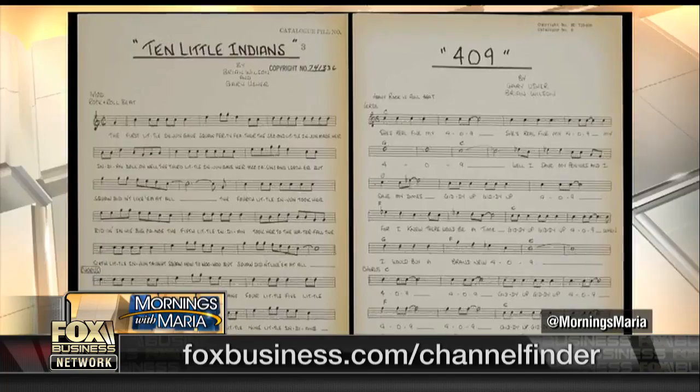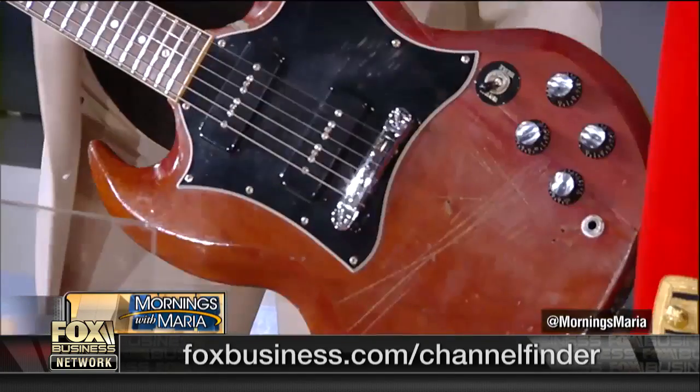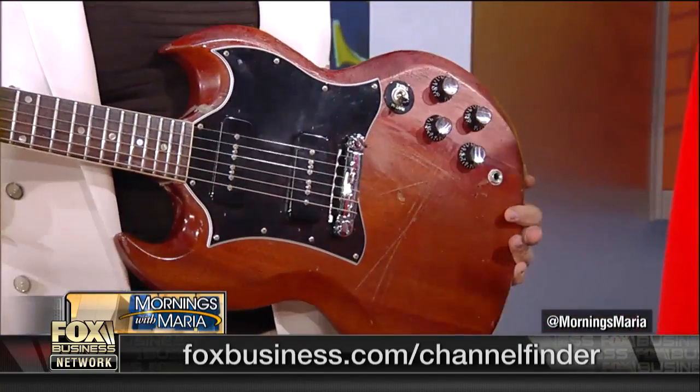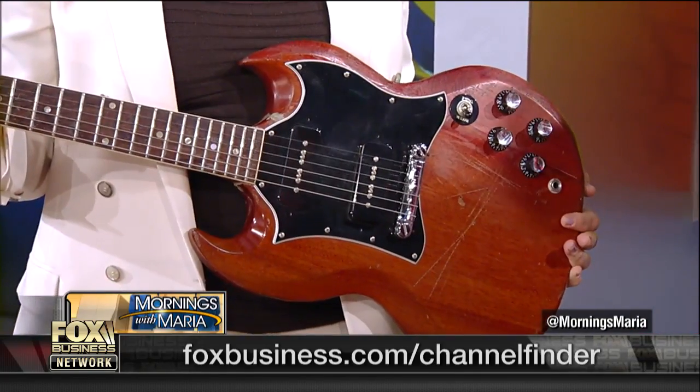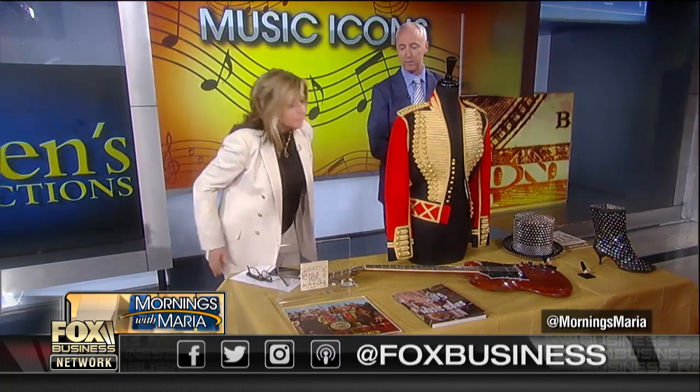You didn't tell us about this guitar — I was keeping the best for last, Maria. This is Pete Townshend from The Who in the 1970s. We estimate this at $60,000 to $80,000. He performed with this guitar — we believe at Live at Leeds and also at the Rolling Stones Circus performance concert. It's a Gibson SG 1964 guitar — pretty heavy. A really great and very historical piece. The Who are highly collectible, including Pete Townshend.